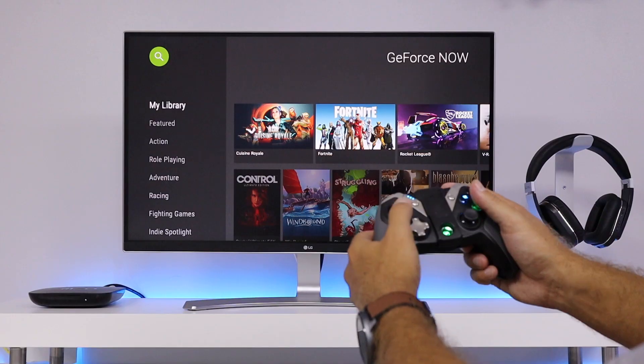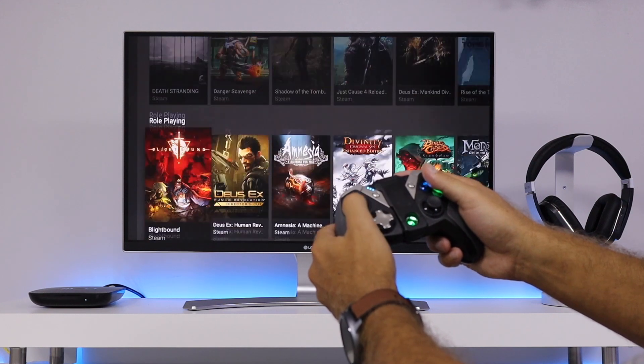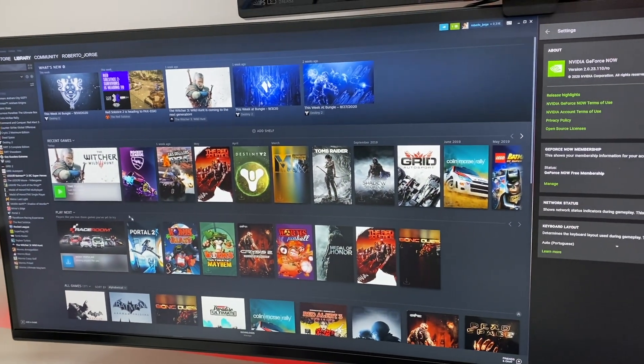Things I like a bit less: GeForce Now has a specific list of supported games, and there are many more games than it shows. In my library — which has 30 games — I synchronized with GeForce Now, but only nine of those games were able to sync. That leaves about 20 games that are left out, and this is the main thing preventing me from becoming a paying member of GeForce Now.